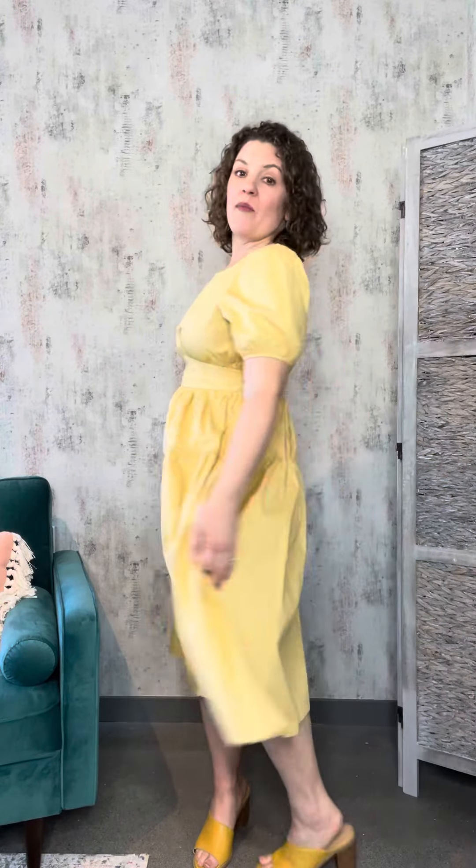This is the Augusta Poplin midi dress. She definitely has the prairie vibes with the pleating in the mid line of the skirt. She's got the banding at the highest, narrowest part of the waist to really accentuate a small waist. These really fun puff sleeves do have a little bit of banding, but it is not tight at all. I'm really loving the fit and feel of this dress. She would be perfect for a daytime garden wedding, or even just a fun sun dress to wear around.